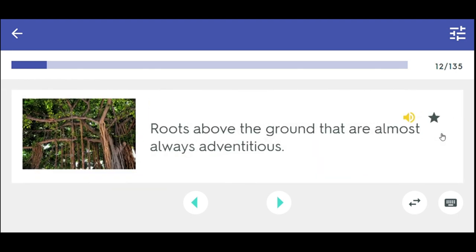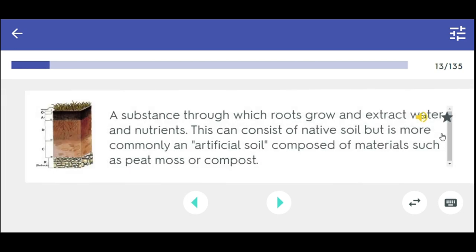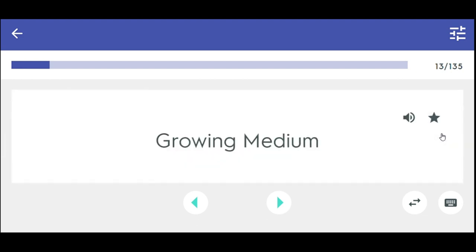Roots above the ground that are almost always adventitious — aerial roots. A substance through which roots grow and extract water and nutrients. This can consist of native soil but is more commonly an artificial soil composed of materials such as peat moss or compost. Growing medium.